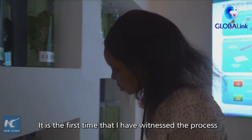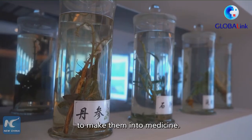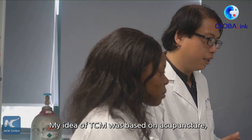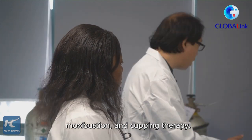Because it's my first time to witness an extraction of medicinal plants to produce medicines, my prior knowledge was based on acupuncture, moxibustion, and various therapies.